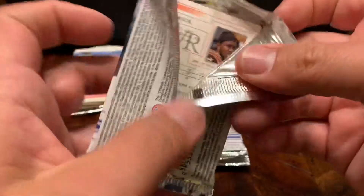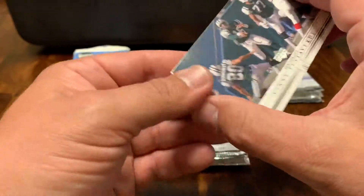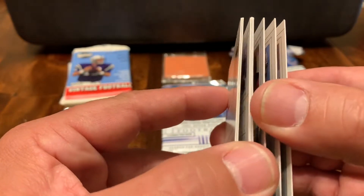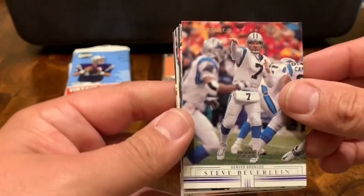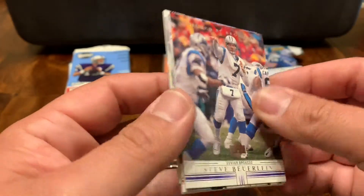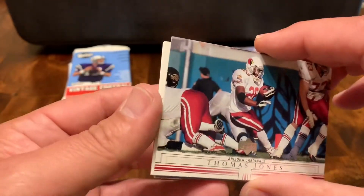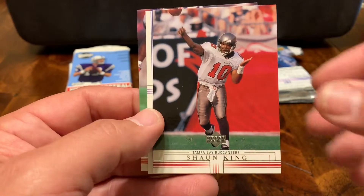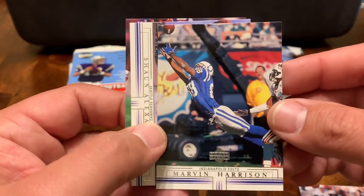Looks like we were getting eight cards out of each pack back then. We're going to go ahead and stop storing our cards this way, so that's one of the reasons for this breakout. Here we've got a horizontal Vinny Testaverde. Steve Berline, signed from the Broncos. Got another Thomas Jones. Jacquez Green. Sean King. Wow, what a shot — Marvin Harrison. Real cool photos.